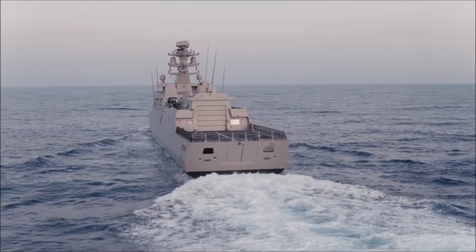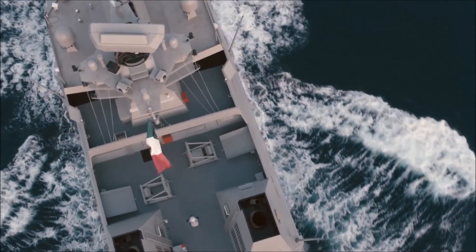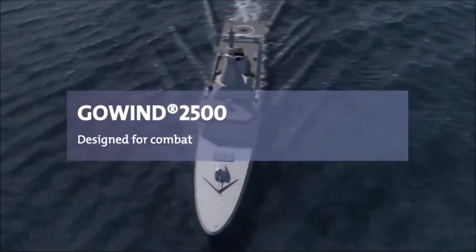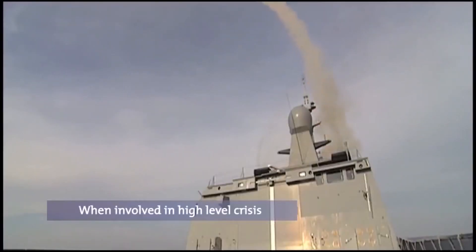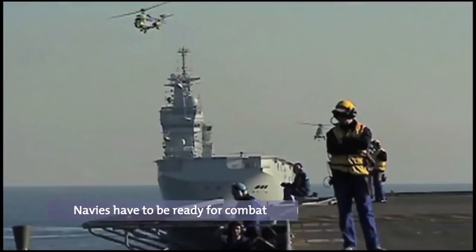The propulsion system is based on combined diesel and diesel, and includes water jets for improved maneuverability in shallow waters and high-speed performance. There is no funnel on these ships. The radar and other sensors are mounted on a single central mast, thus allowing a 360-degree view.